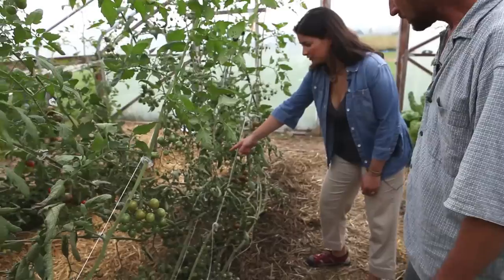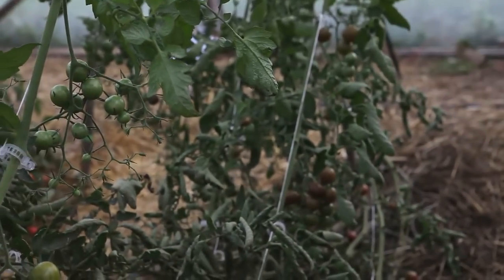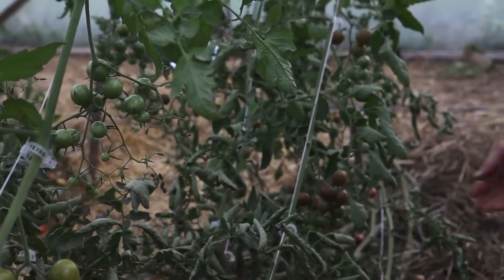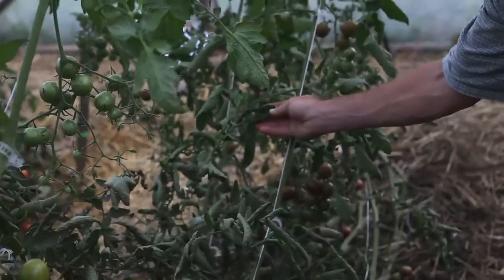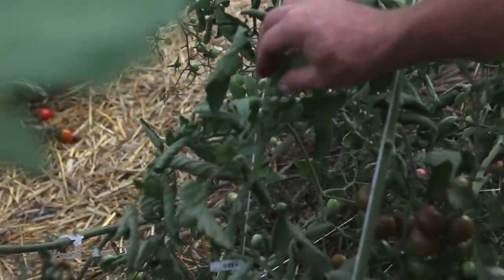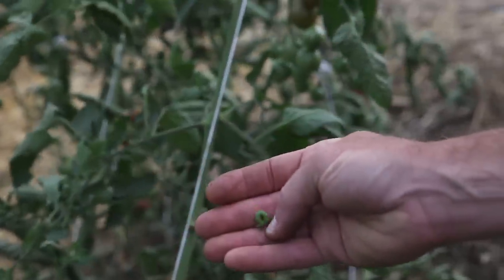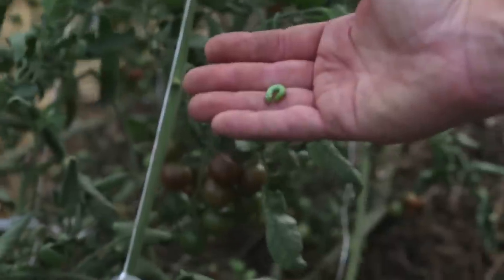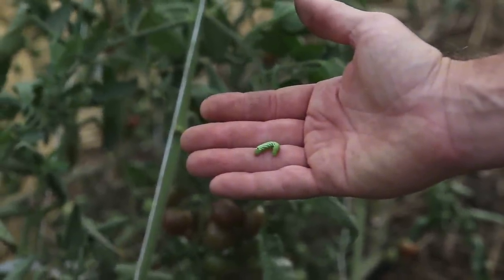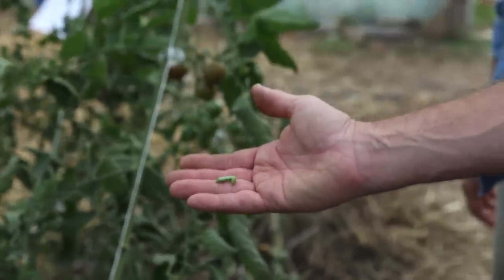Right here I've seen some fecal matter — it looks like it's from tomato hornworms. In the entomology world, we call that frass. These black little pebbles are the frass from a tomato hornworm that happens to be sitting right here, feeding. We do try to handpick, but what I'll end up doing is spraying Bacillus thuringiensis — also known as Bt.